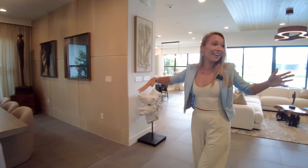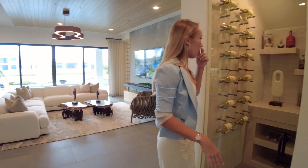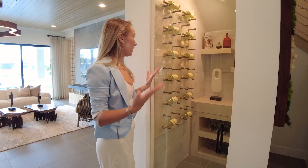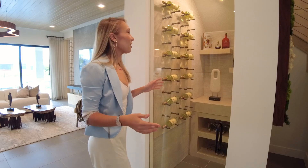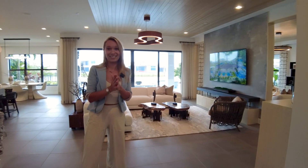As we keep going, we have the wine cellar over here, which obviously can turn into whatever you like. It can be a pantry, it can be a memorabilia station, but it's a very cool display case for your most prized possessed wines.